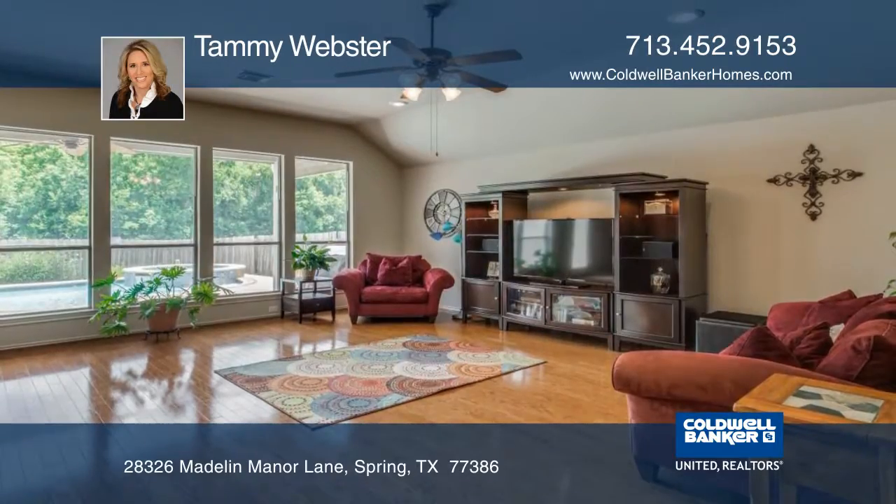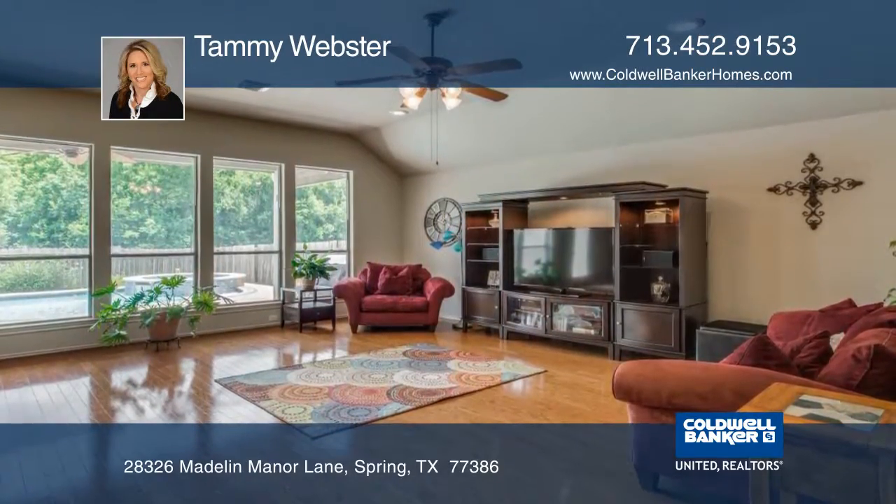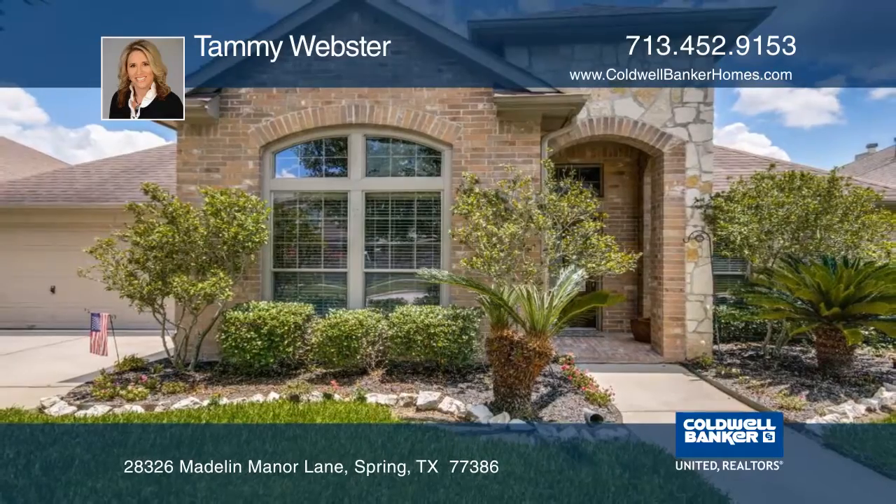Upgrades include a new AC unit, carpet, fresh paint, and wood flooring. See everything in person with Tammy Webster.